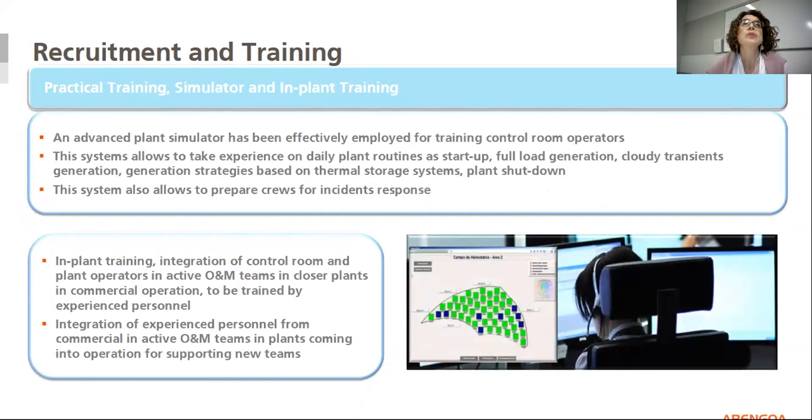To conclude the presentation, I show some practical tools used during training, such as the advanced plant simulator that allows experience on daily plant routines like startup, full-load generation, cloud transit generation, generation strategy based on thermal storage system, and plant shutdown. This system also allows preparation of crews for incident response. Finally, we recommend the integration of experienced personnel from commercial in-service O&M teams into plants coming into operation to support the new team.